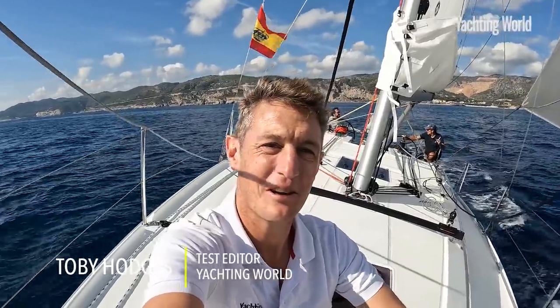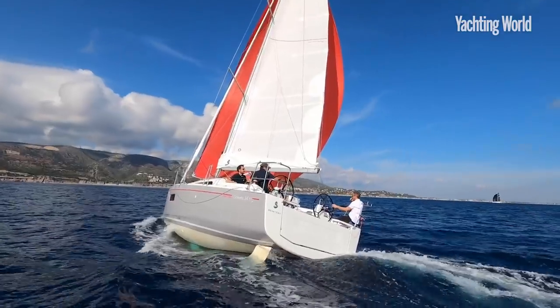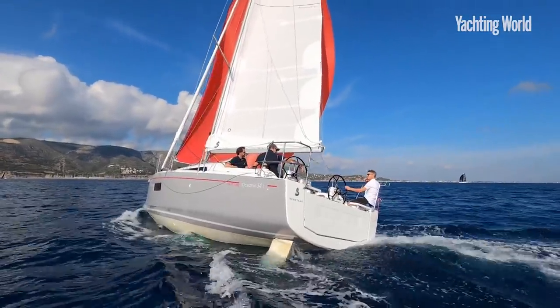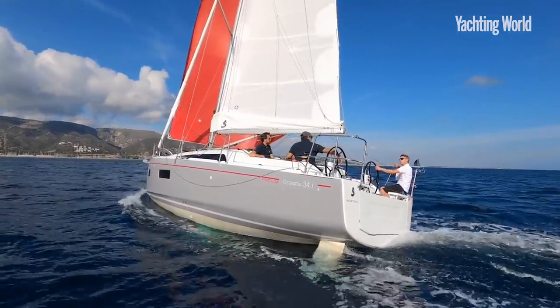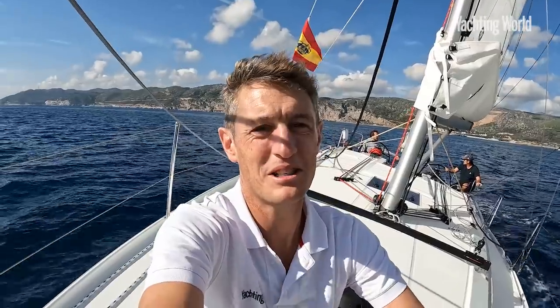Hi, I'm Toby Hodges from Yachting World reporting from onboard the fun new Beneteau Oceanus 34.1, a Mark Lombard design which is already proving to be enjoyable to sail in light breeze here off Barcelona.